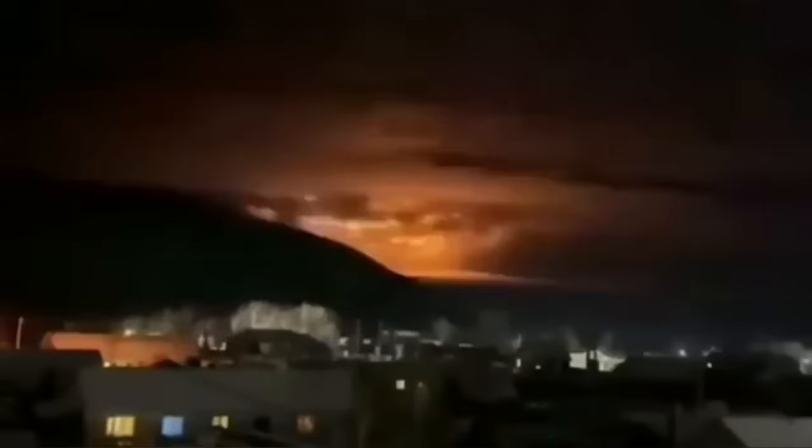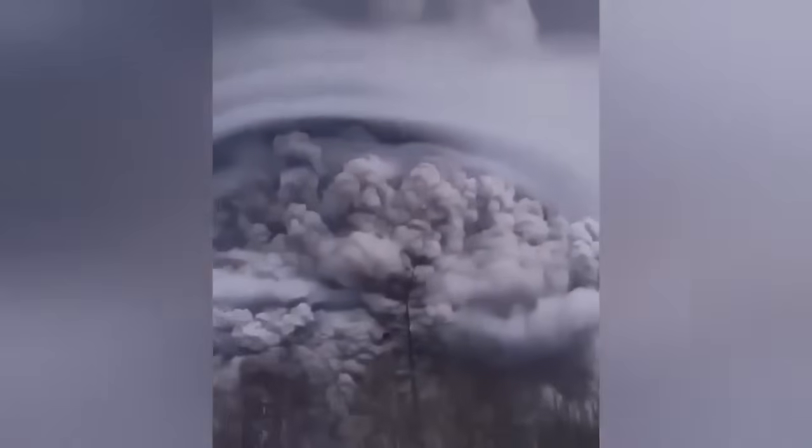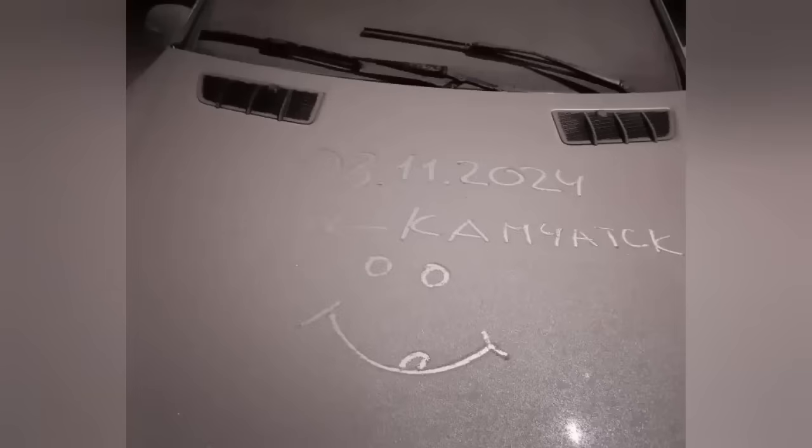The eruption practically created a false dawn in the depth of the night. The ash cloud rose to 15,000 meters. We had something similar last year — a little bit bigger — probably the strongest eruption in the last 60 years in that area, and it created a huge ash layer.